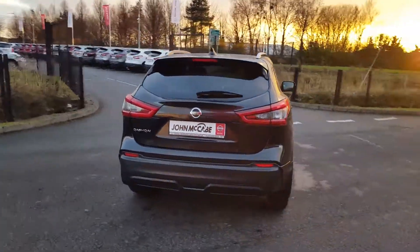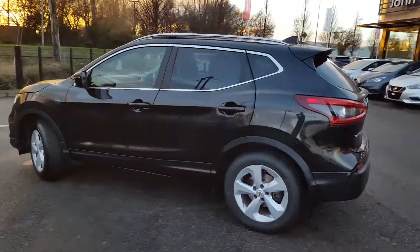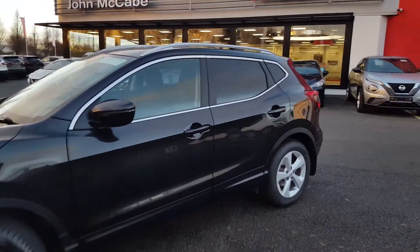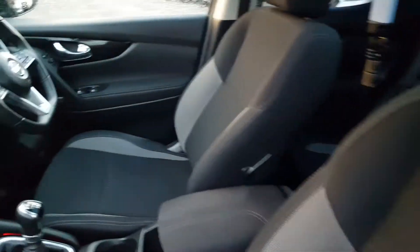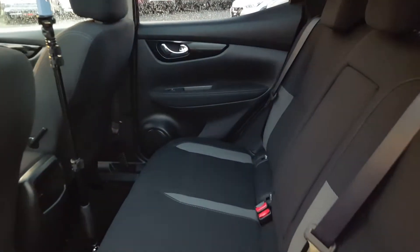The vehicle comes with rear LED lights and 17-inch 5-spoke silver alloy wheels — absolutely gorgeous, with no damage on this vehicle. We have privacy glass and chrome all around the windows, with a lovely black and grey cloth interior, a portable armrest, and two cup holders.